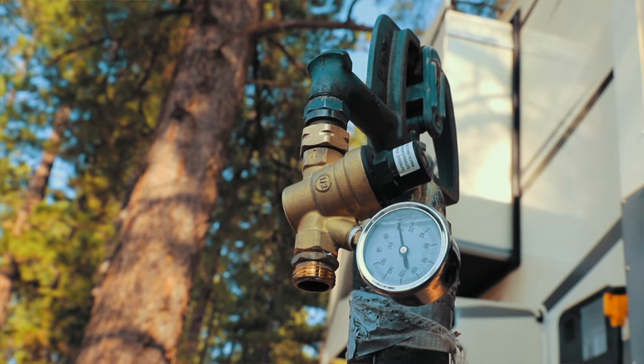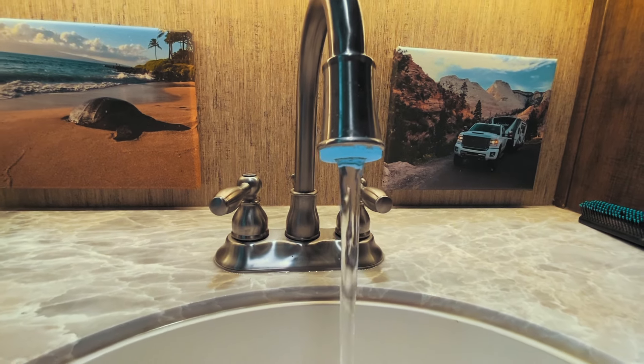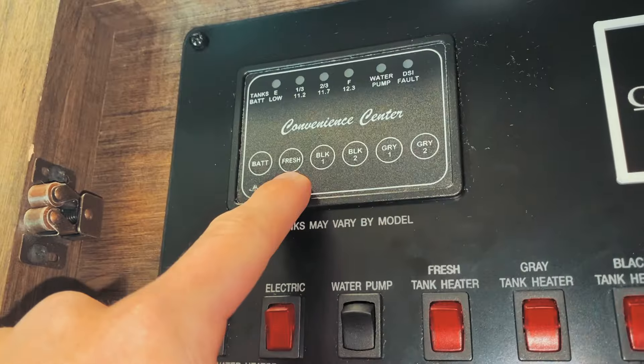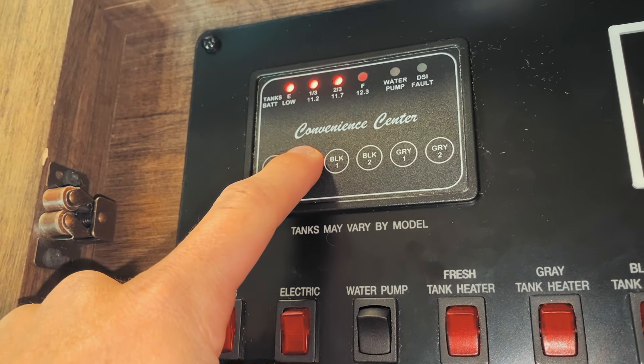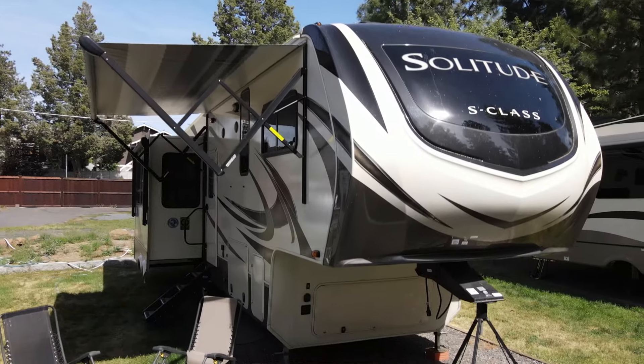When we know temperatures are dropping below freezing, we actually disconnect our water hose and just fill up our fresh tank. If you have your fresh tank filled up, you can have running water for a couple of days, and during the daytime when it's not freezing, we'll go out and fill it back up. Another option if you don't want to fill up your water tanks is you can buy a special heat tape to wrap your water hose in to keep it insulated from the ambient temperatures outdoors.